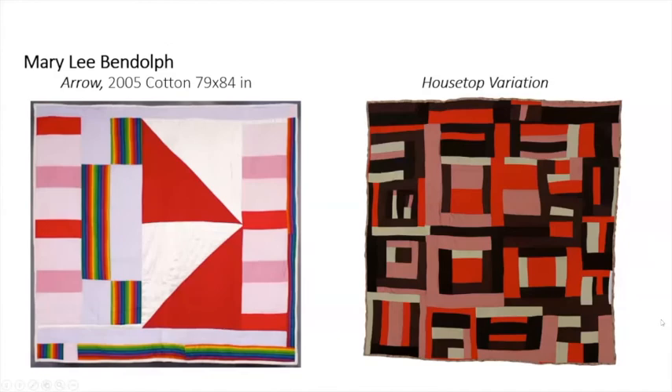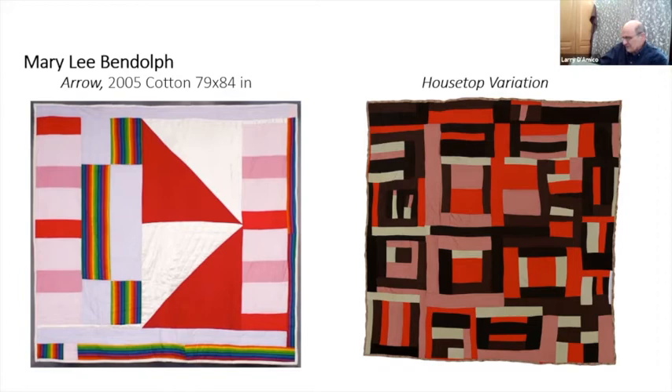Someone wanted to know when the Whitney show was. I've got the book right here — this started out at the Houston Museum of Art. The date is 2002, so I believe it was 2003 when it got to the Whitney.